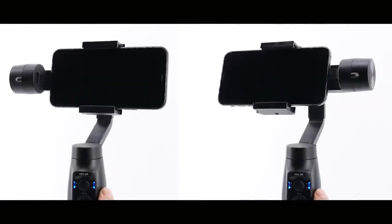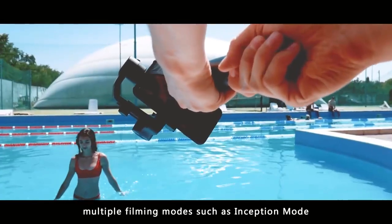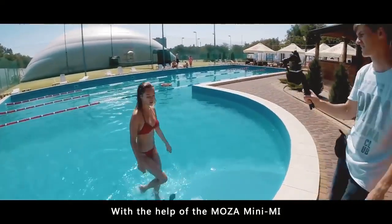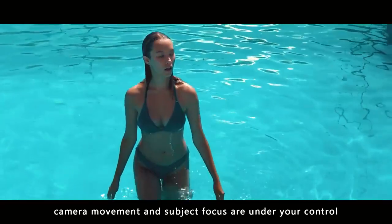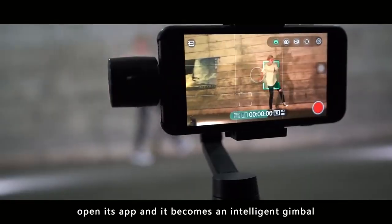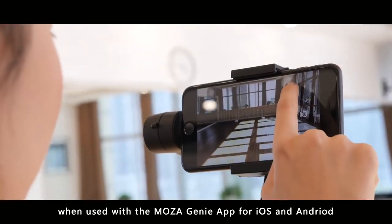The MOZA Mini-ME has one-touch quick launch for multiple filming modes, such as Inception Mode. With the help of the MOZA Mini-ME, camera movement and subject focus are under your control. The MOZA Mini-ME is not your average smartphone gimbal — open its app and it becomes an intelligent gimbal when used with the MOZA Genie app for iOS and Android.